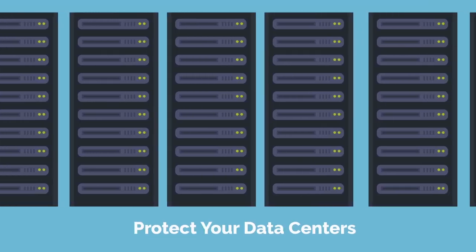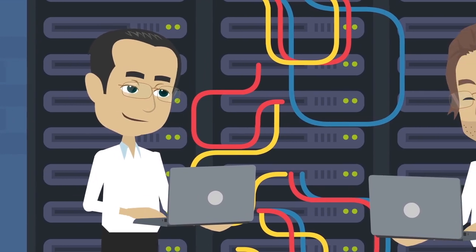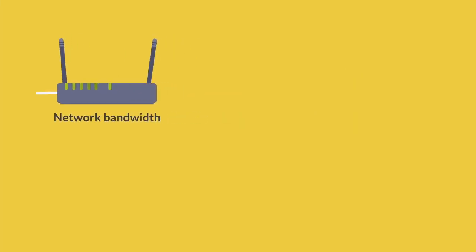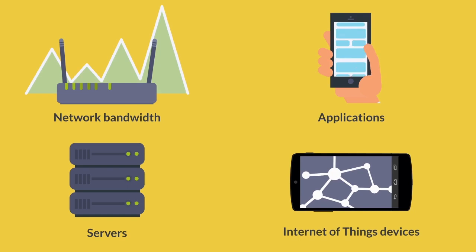Key 4: Protect Your Data Centers. The IT assets within your data centers power every aspect of your business, which is why it's essential to protect these internet-facing assets, including your network bandwidth, applications, servers, and internet-of-things devices from denial-of-service attacks and malware.